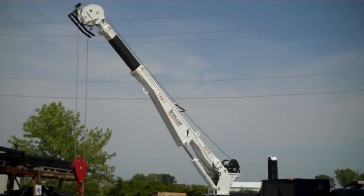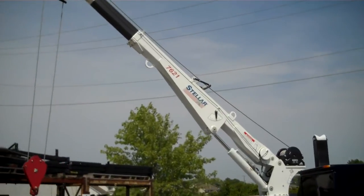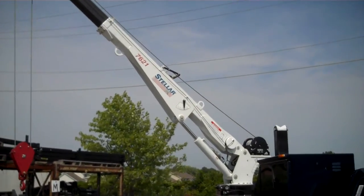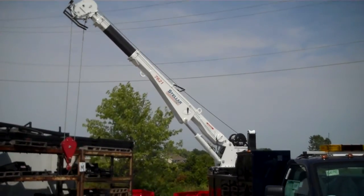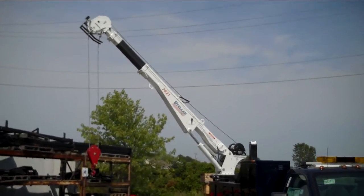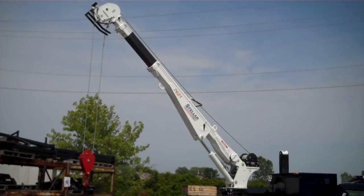For more information on Stellar's line of products, which include cranes, hook lifts, and cable roll-off hoists, contact Casper's Truck Equipment at 920-687-1111 or visit us online at www.CaspersTruck.com.